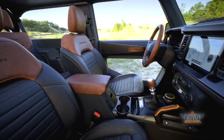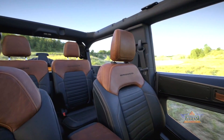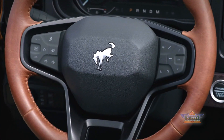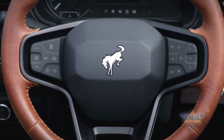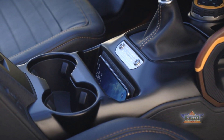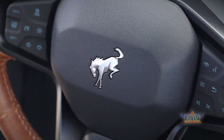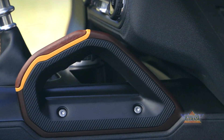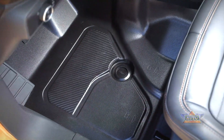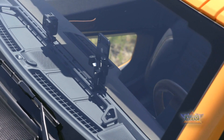A center infotainment screen, Apple CarPlay and Android Auto, a 10-speaker B&O audio system, and a rotary transmission gear selector plus knobs and switchgear with a rugged look complete the package. The Ford Co-Pilot 360 suite of advanced driver-assist safety technologies is standard across the lineup, including pre-collision assist with automatic emergency braking featuring pedestrian detection, forward collision warning, dynamic brake support, blind spot information system with cross-traffic alert, lane-keeping system, auto high-beam headlamps, and a rearview camera.